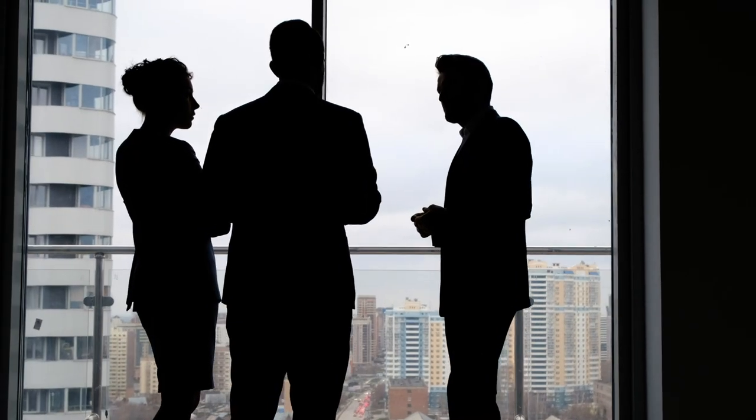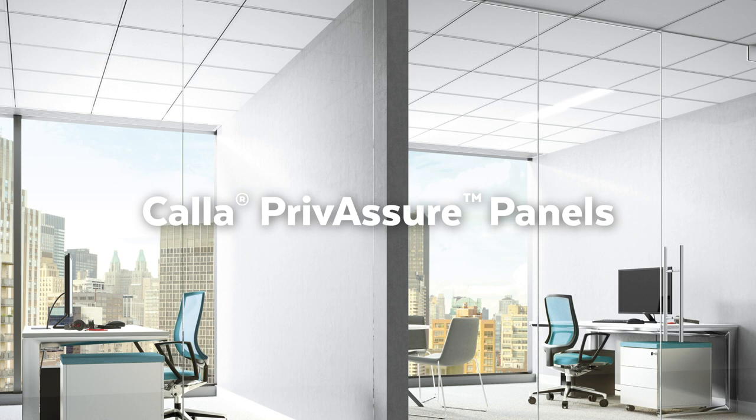Trying to keep confidential information confidential? Check out Cala Privassure panels.